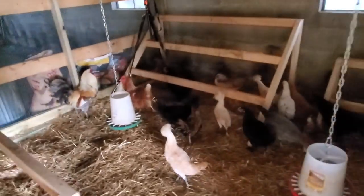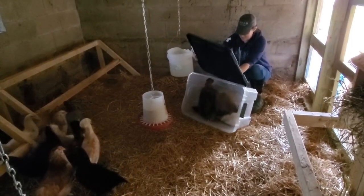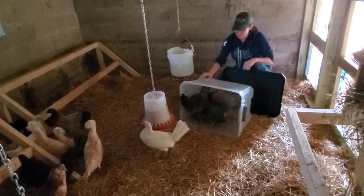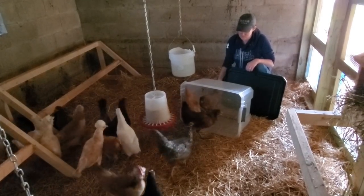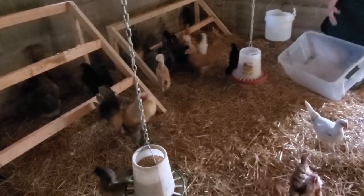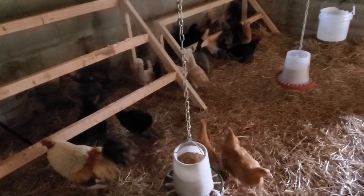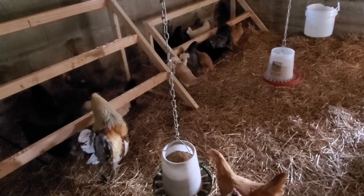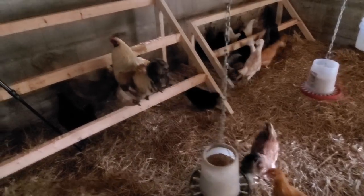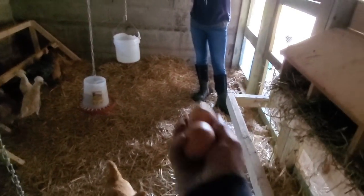No chickens were injured in the making of this video. They might be a little bit mad — one escaped. So we're hoping to have 22 chickens in here; one escaped, and hopefully when she goes back in the coop later we'll catch her. She should go in there this evening, so we should be able to catch her no problem. Looks like they're trying out the roosts. I've got two eggs.